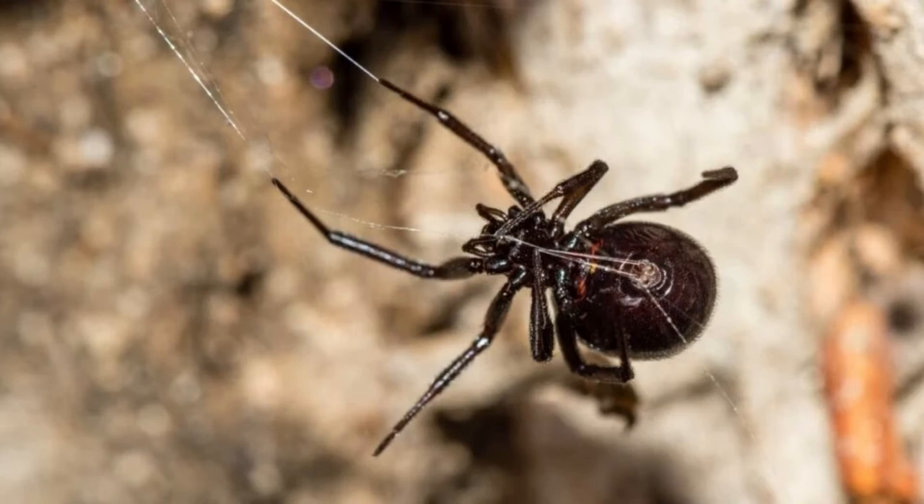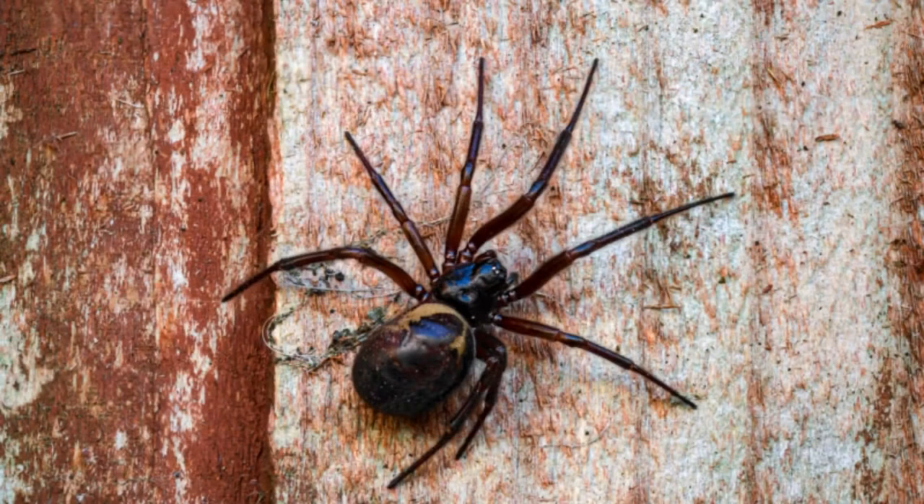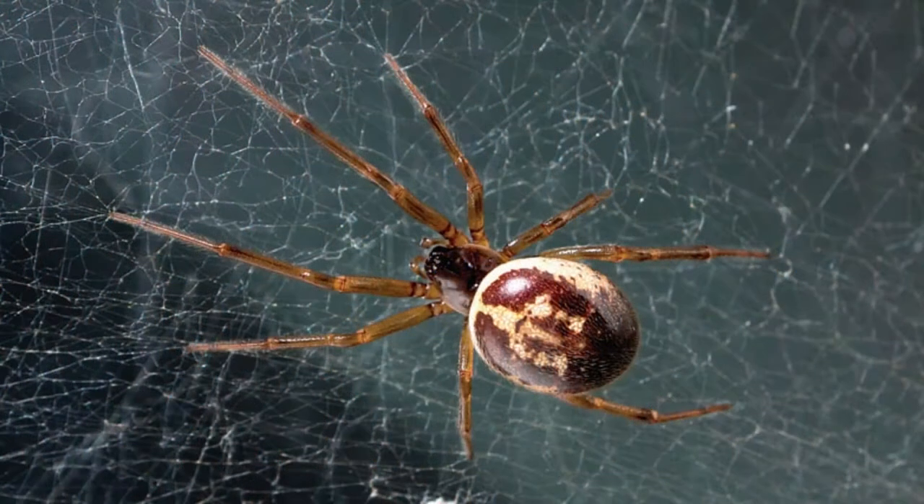Welcome to Zoological World. Today we discuss the false widow spider, which has a similar dark, globular body for identification. The false widow spider is often mistaken for the black widow. While mistaken for lookalikes, they are two different spiders.